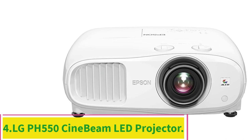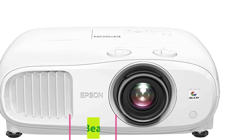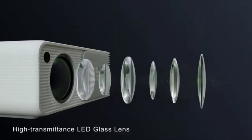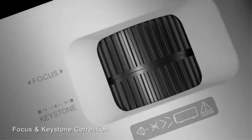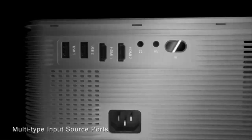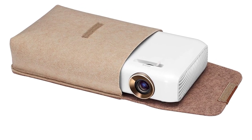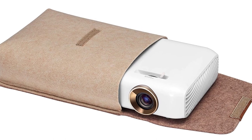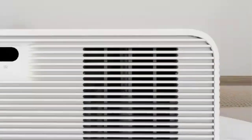Number 4: LG PH550 MiniBeam Lead Projector with built-in battery, Bluetooth sound out, and screen share. Projection System: DLP. Brightness: 550 lumens. Inputs: HDMI, USB, VGA. Dimensions: 109x174x44mm. Resolution: 1280x720. 4K support: No. Wireless connection: Bluetooth sound out. Built-in battery. Up to 550 lumens.